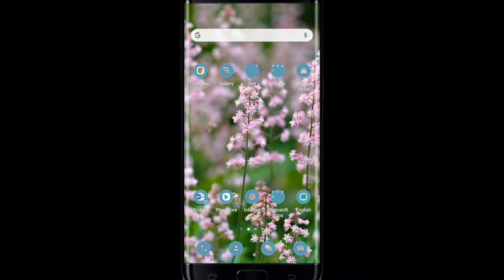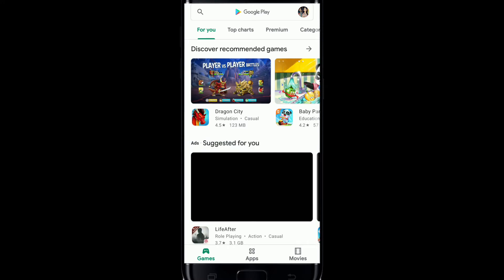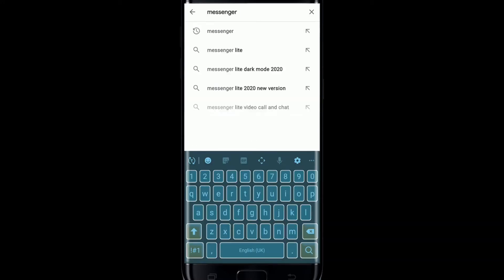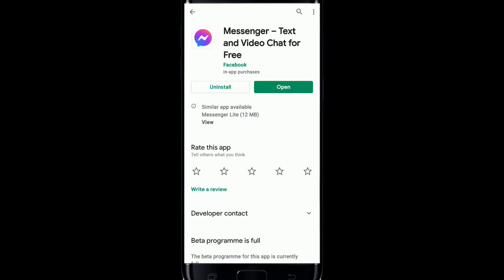The first thing to do is install the latest version of Facebook Messenger on your phone. Go to your Play Store and check if there is any update available. In the search box, search for Messenger and from the search results you'll be able to see the Messenger application.